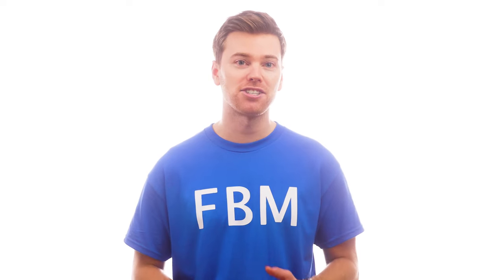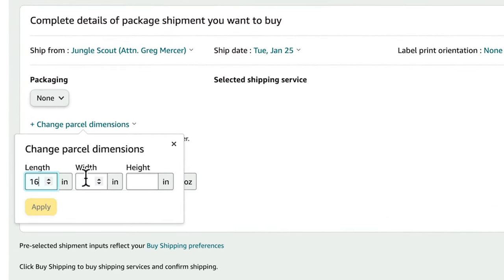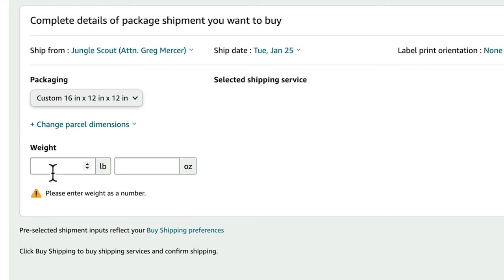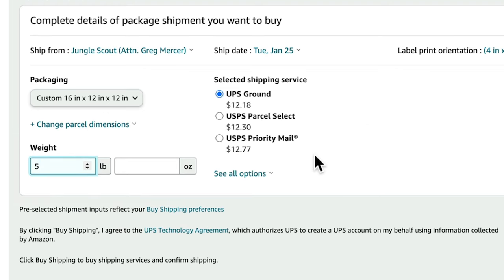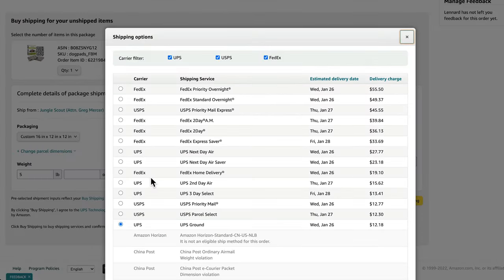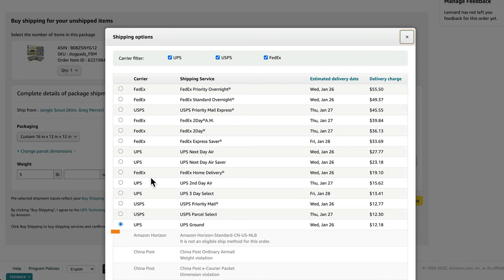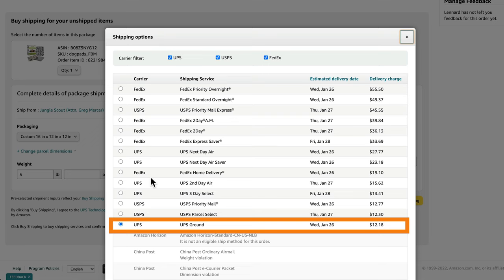The next step is to enter your packaging dimensions. For example, let's say our product fits inside a box that's 16 inches by 12 inches and is also 12 inches tall. We'll enter that and click Apply. Next, we'll enter the weight of our product in either pounds or ounces. After that, you'll now be able to see what shipping service you can use and your shipping price. Because we set up our shipping template earlier to prioritize the cheapest shipping option first, in this case that's UPS Ground.